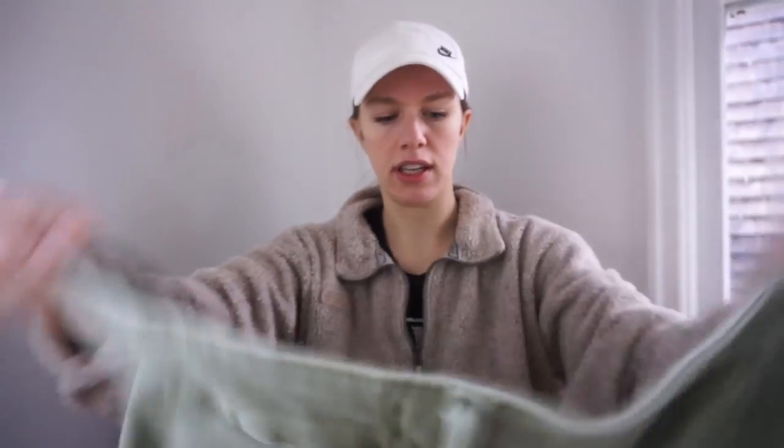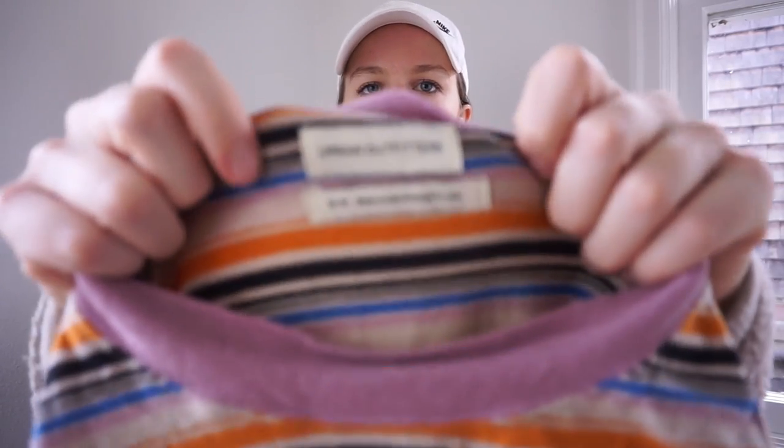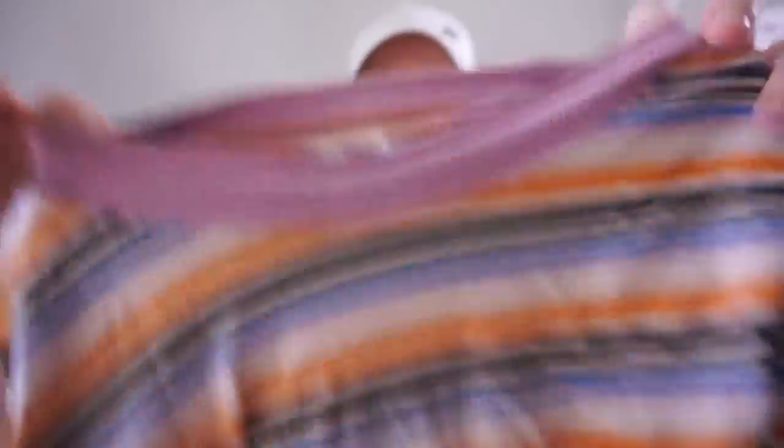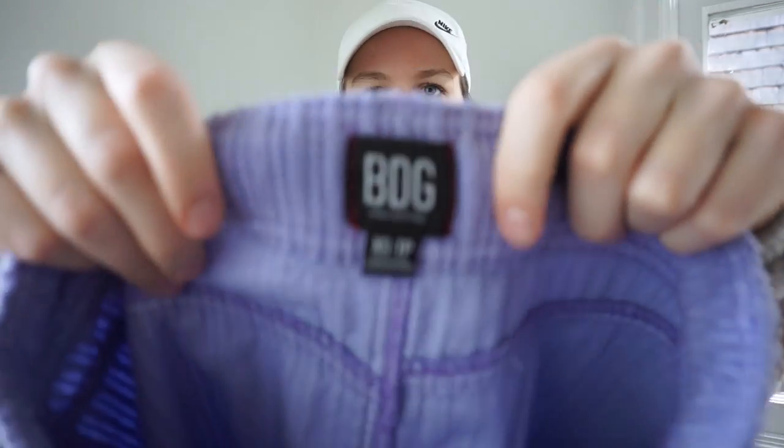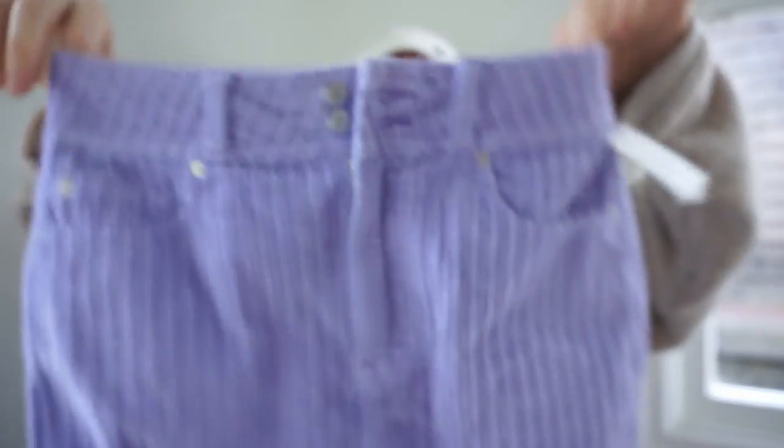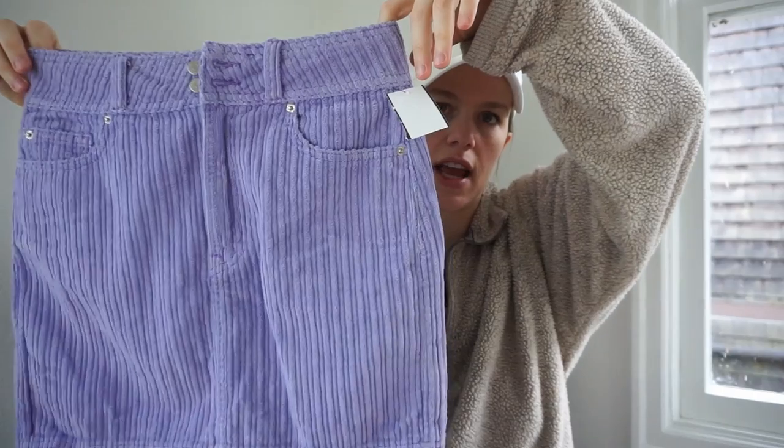I picked up a couple of Urban Outfitters pieces to take to Crossroads. This is the first — a striped long sleeve medium T-shirt, cute because it's got pink or lilac trim. And then this is BDG.